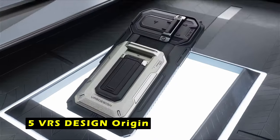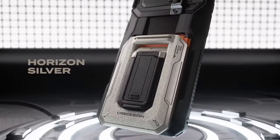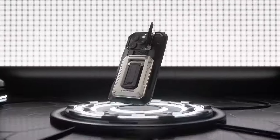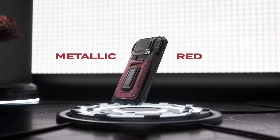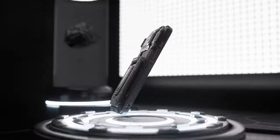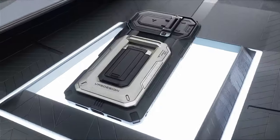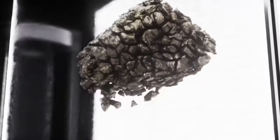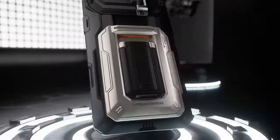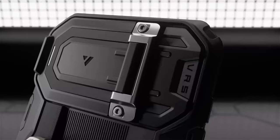At number 5 is VRS Design Origin. The VRS Design Origin case is a standout option for those seeking a combination of style and protection for their iPhone 16 Pro Max. The unique semi-automatic cardholder mechanism adds sophistication while providing easy access to your essentials. Its rugged construction keeps your device safe from drops and scratches, and the sleek design complements the iPhone's aesthetic. With precise fit and easy access to all ports and buttons, it offers comprehensive protection without compromising functionality.